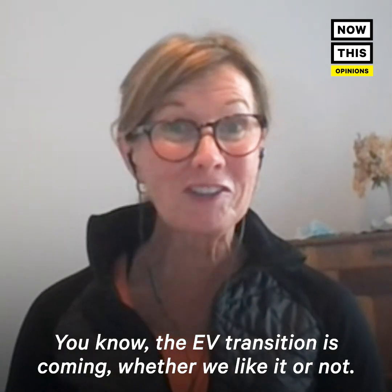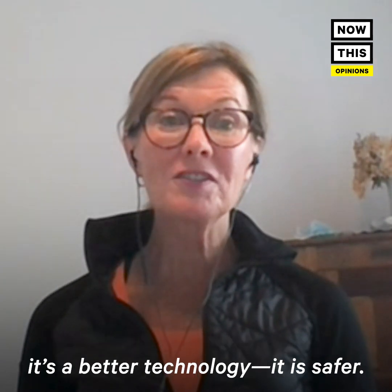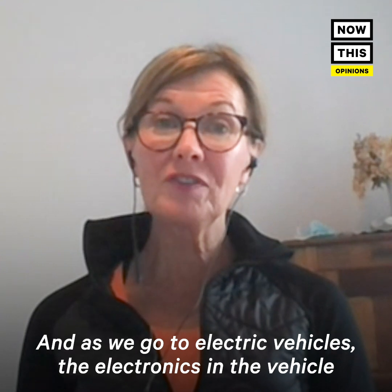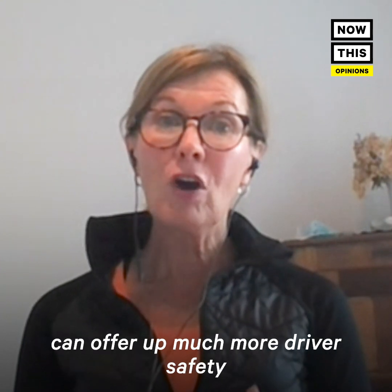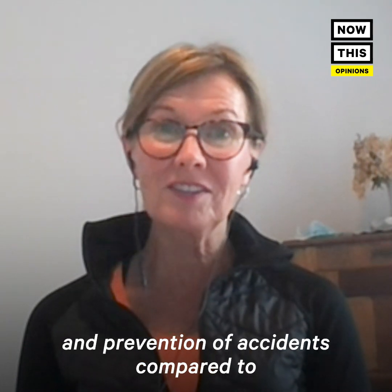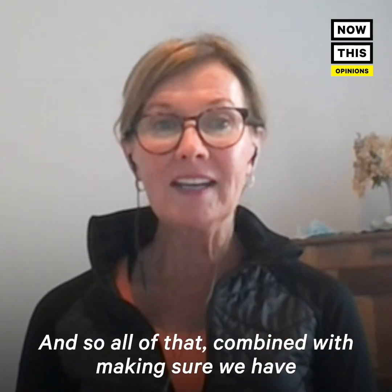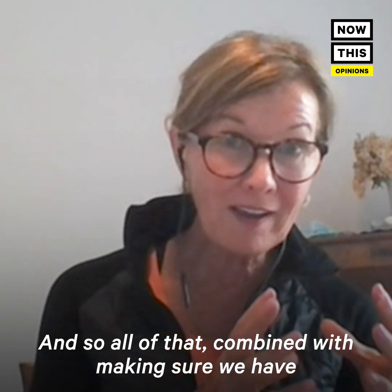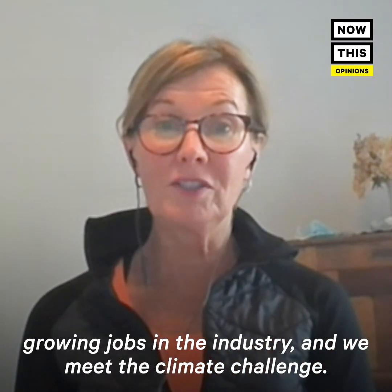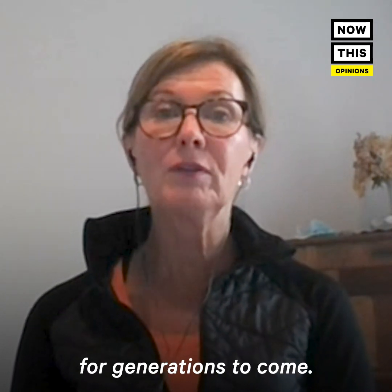The EV transition is coming, whether we like it or not. Everybody has pretty much shown quite clearly that it's a better technology. It is safer, and as we go to electric vehicles, the electronics in the vehicle can offer much more driver safety and prevention of accidents compared to a gasoline-powered vehicle. All of that combined with making sure we have growing jobs in the industry and we meet the climate challenge — it all fits together to secure the future for generations to come.